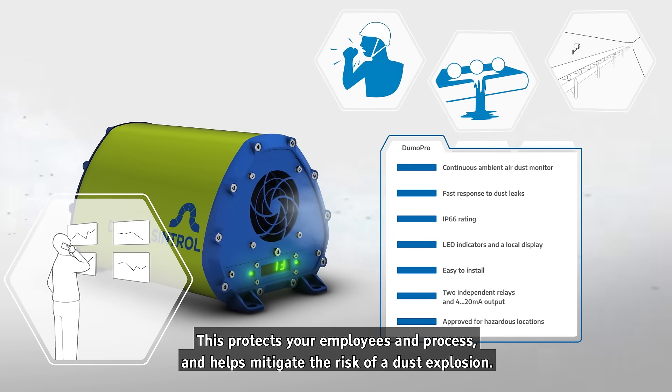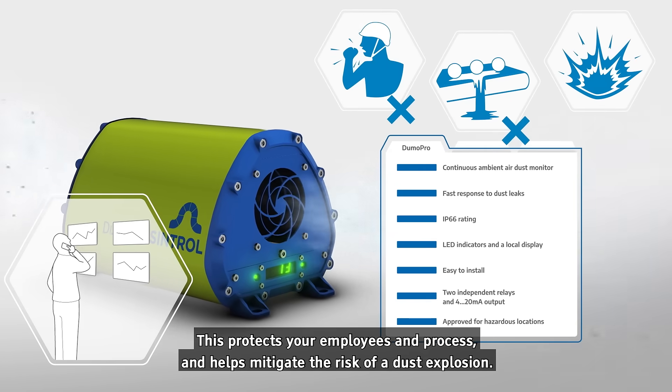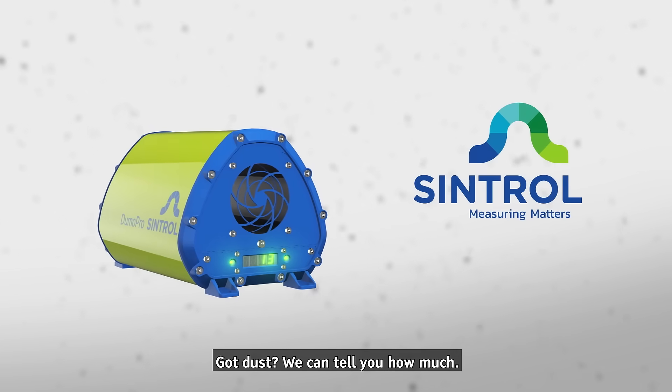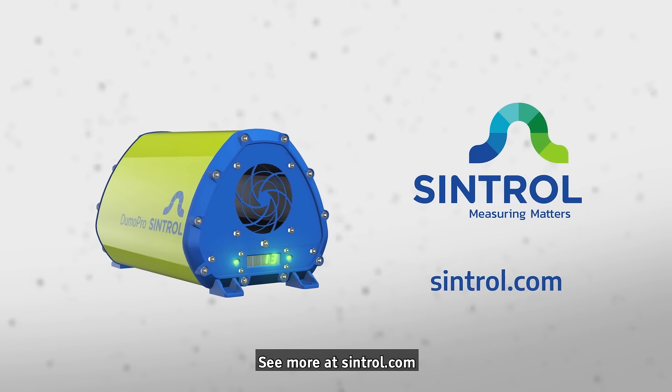This protects your employees and process and helps mitigate the risk of a dust explosion. Got dust? We can tell you how much. See more at central.com.